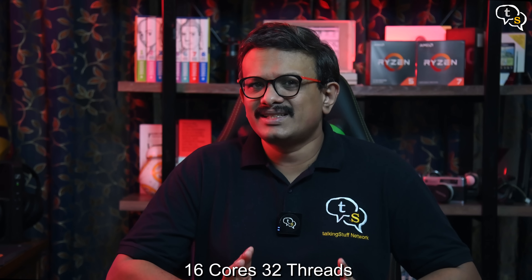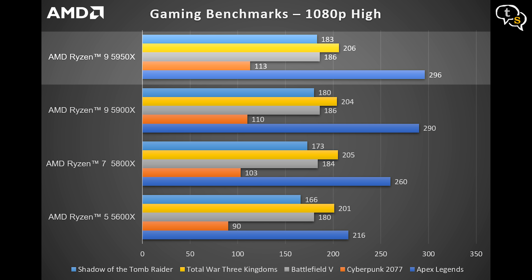And then we have the granddaddy of all AMD Ryzen Desktop Processors, the AMD Ryzen 9 5950X. With 16 cores and 32 threads, it's not just a gaming processor but much more — it's excellent for content creators and even workstations. For gaming, it scores 296 FPS in Apex Legends, 113 FPS in Cyberpunk 2077, 186 FPS in Battlefield 5, 206 FPS in Total War 3 Kingdoms, and 183 FPS in Shadow of the Tomb Raider.